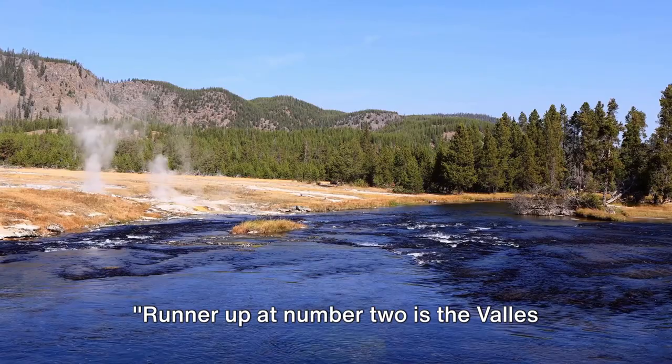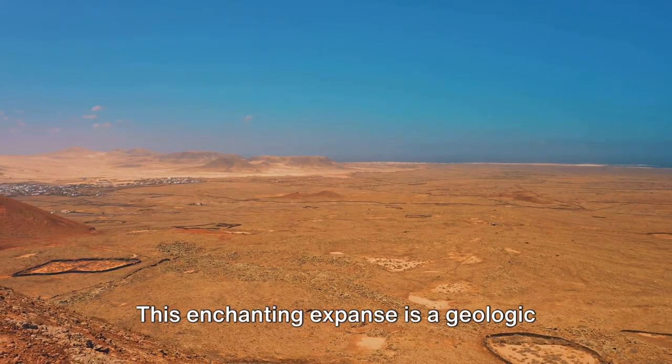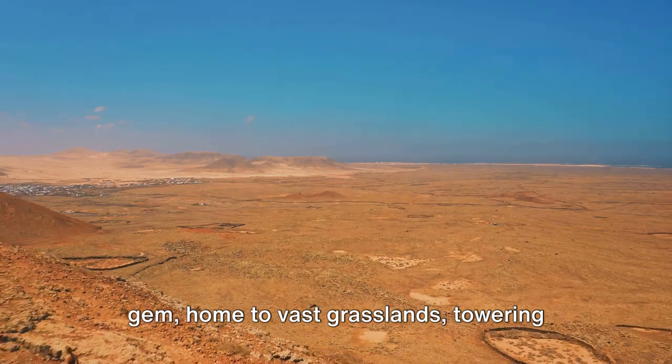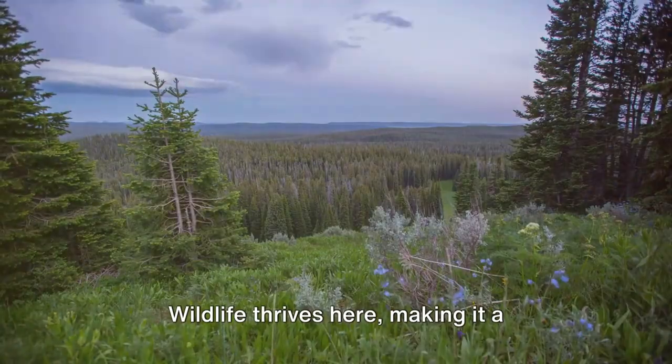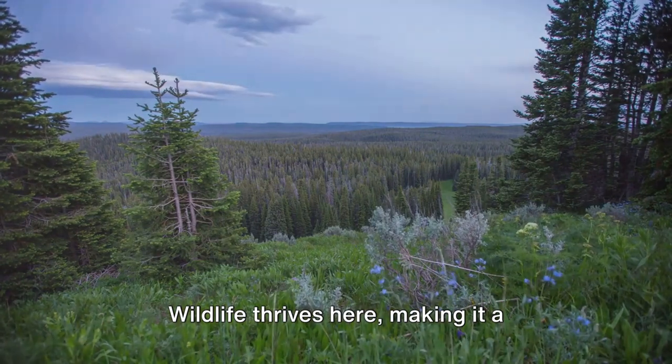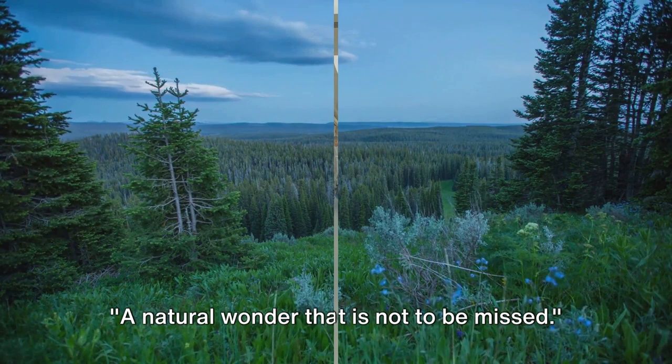Runner-up at number 2 is the Valles Caldera National Preserve. This enchanting expanse is a geologic gem, home to vast grasslands, towering mountains, and a dormant supervolcano. Wildlife thrives here, making it a captivating spot for nature lovers — a natural wonder that is not to be missed.